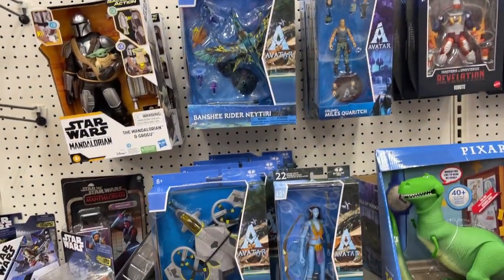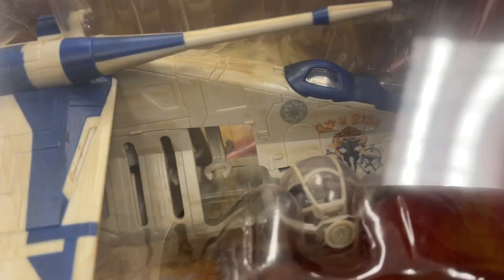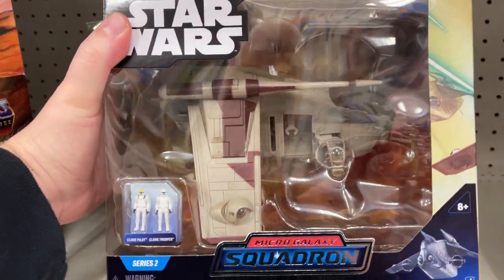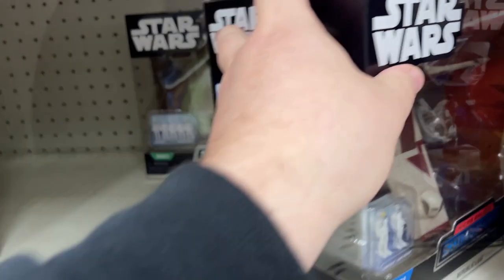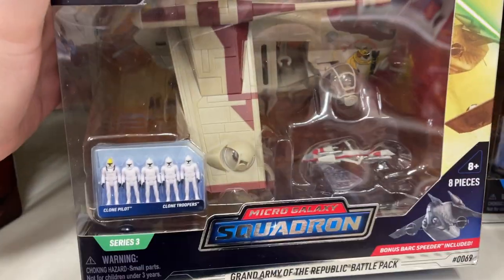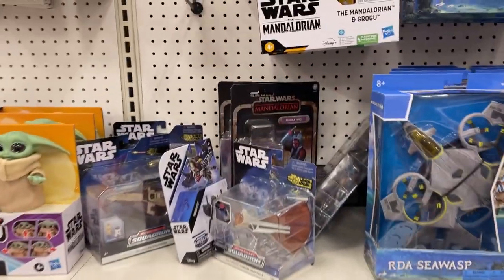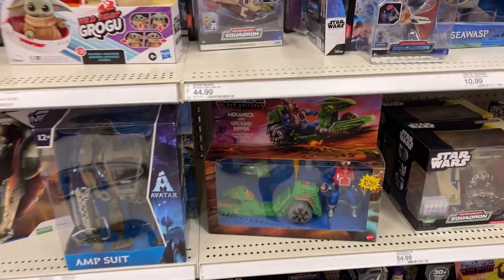Darth Vader, TIE Fighter. Are these the new ones? Yeah, we've been starting to see these - you got the different paint jobs, that's so cool. So this is the normal one - you only got the Pilot and the one clone. And is this a different one? Yeah, that's pretty wild, pretty cool. All kinds of clones with the paint job ones. Ahsoka, Dark Raiders, TIE Fighter. Alright, this guy's newer, that's pretty cool. Masters of the Universe.